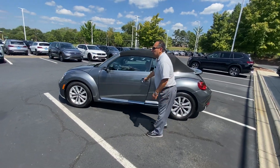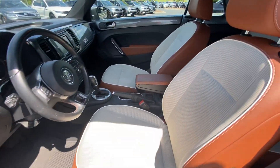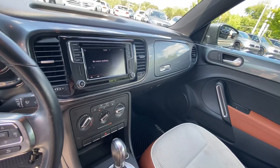It's a convertible. It's got power windows, power locks, automatic headlights, Bluetooth, backup camera, and automatic front heated seats. The vehicle is pretty nice — it's here and it's available.